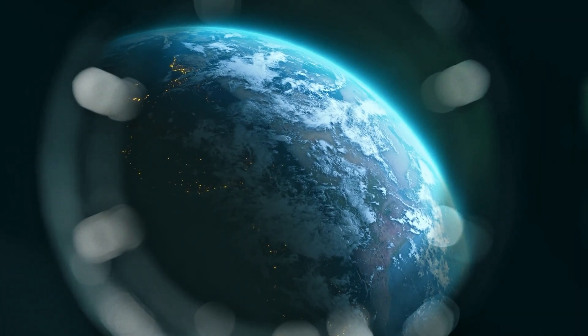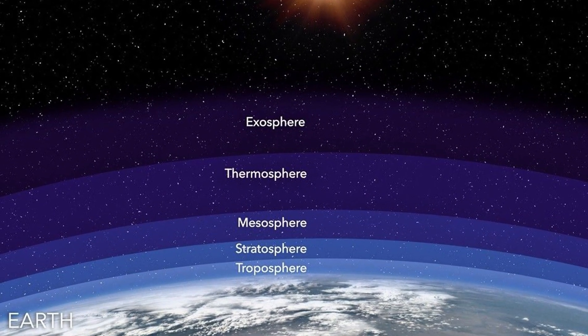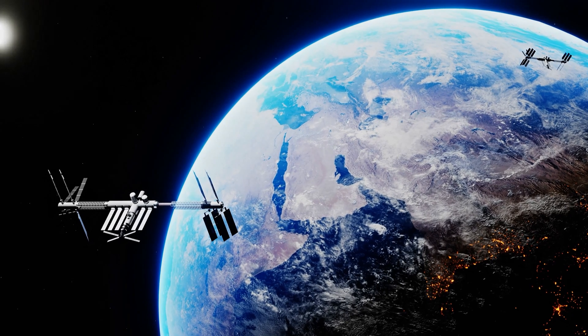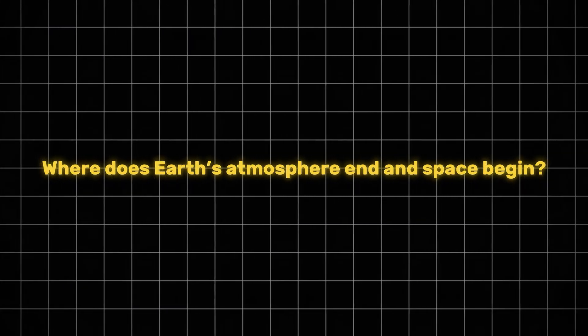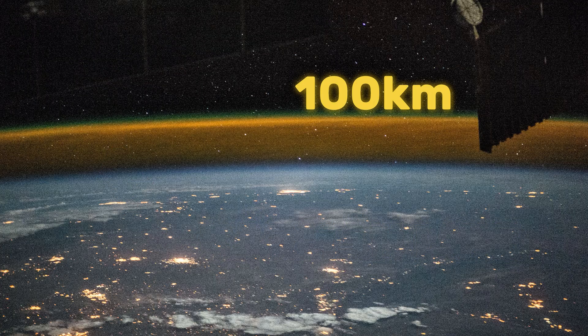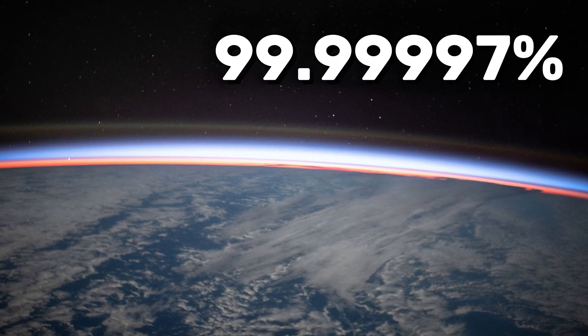But there's one final layer left. We reach the exosphere, the last and thinnest layer of our atmosphere. It starts around 700 kilometers and extends up to 10,000 kilometers. This is where our satellites orbit, silently circling Earth, beaming down the signals that power the internet, GPS, and weather forecasts. Where does Earth's atmosphere end and space begin? There's no clear boundary, but most scientists go with the Kármán line — 100 kilometers up — since 99.9999% of our atmosphere is below it.